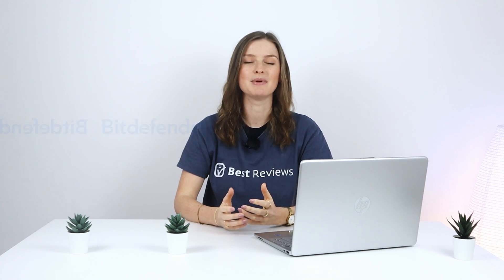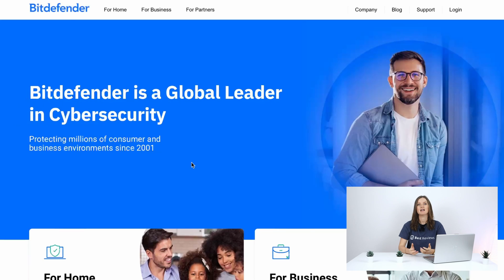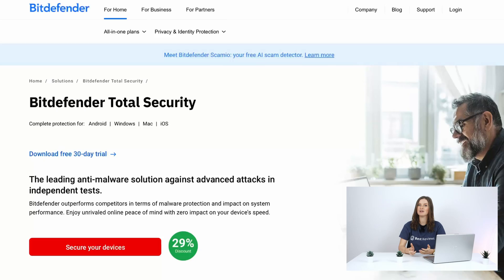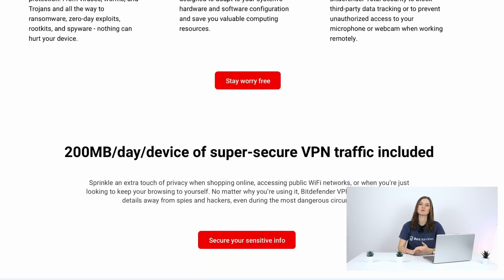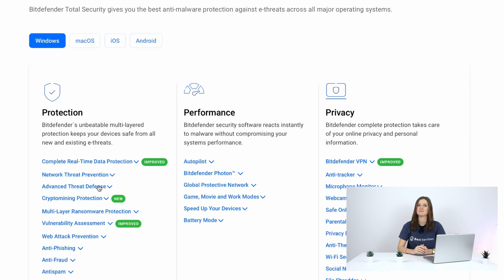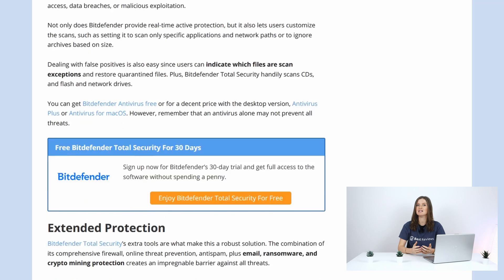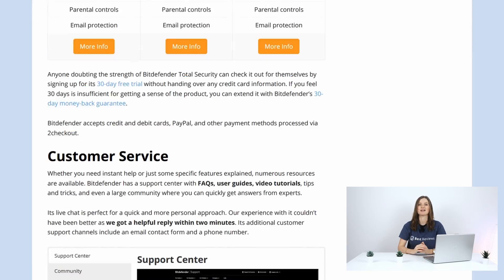Hi everyone and welcome back to the Best Reviews channel. Today we're examining Bitdefender Total Security, a multi-platform internet security suite. It protects up to 10 devices with numerous features such as an antivirus, firewall, VPN, anti-theft, and anti-tracker. On top of this, it offers exclusive tools for smartphones like its Scam Alert and AppLock. Join us as we dissect this package's features, subscriptions, and promotions.